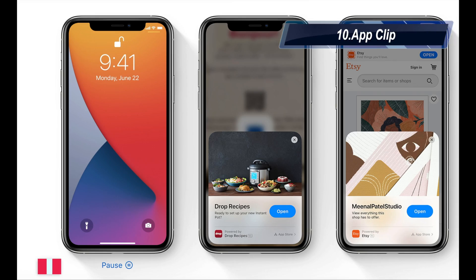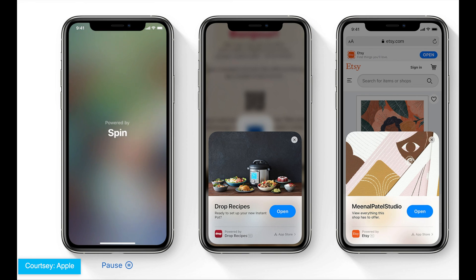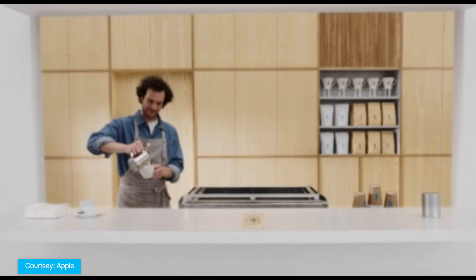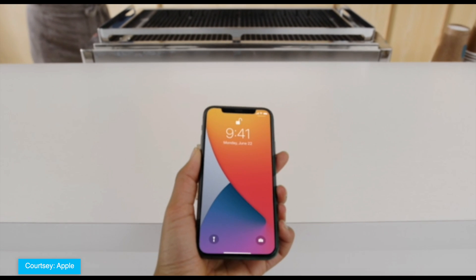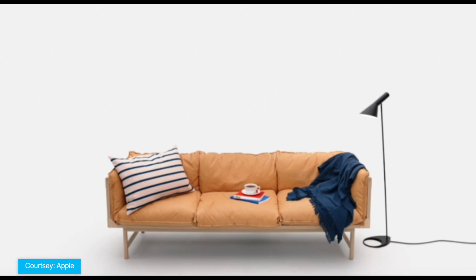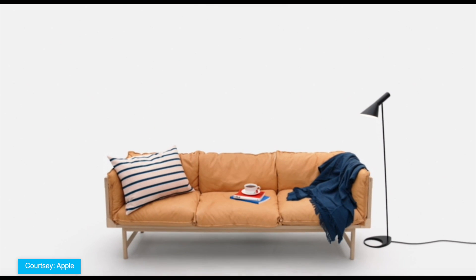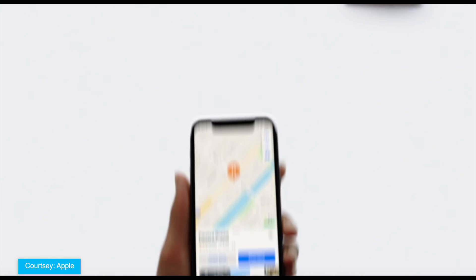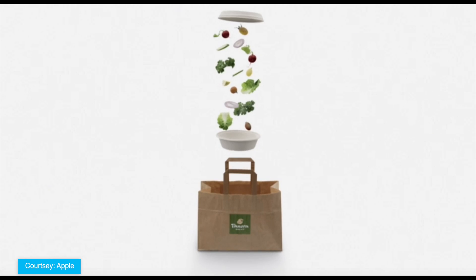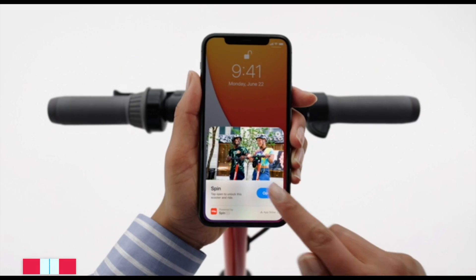App Clips. Apple has added App Clips to iOS 14, letting users take advantage of some app features without needing to download the full application. App Clips can let you do things like rent a scooter, purchase a coffee, make a restaurant reservation, or fill a parking meter just by scanning a code — with no need to download the full app. Apple describes App Clips as 'just a small part of an app experience designed to be found in the moment it's needed.' App Clips work through Apple-designed App Clip codes, NFC tags, or QR codes, and can also be shared in iMessage or from Safari.